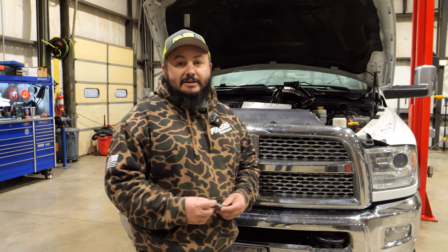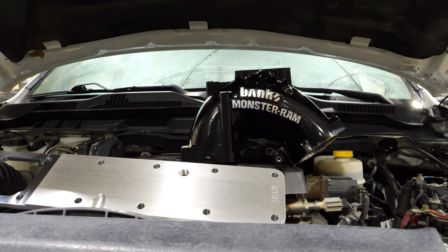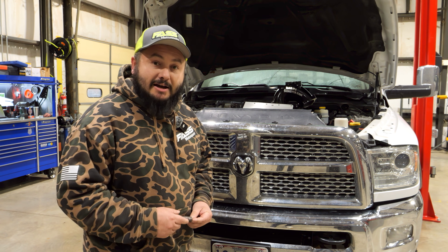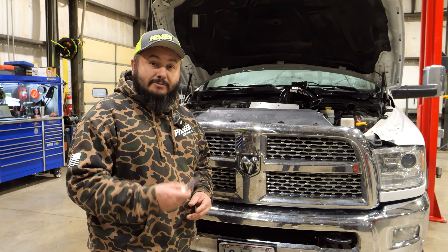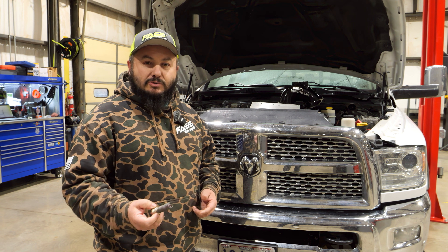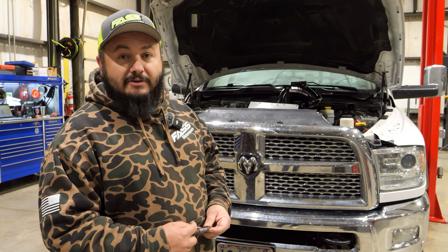Hey everybody, you guys know the 6.7 Cummins — they have a little bit of an issue, not many, but they do have one: it's the grid heater. Today we're doing a grid heater delete with the Banks kit, getting rid of the heater that's known to fail. When that bolt falls, it can take out the fifth and sixth cylinder. We want to get everything right for the customer. We're in the Midwest and it was 26 degrees this morning, so we'll run you through the process.